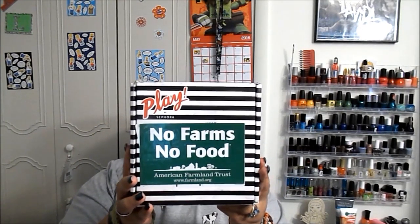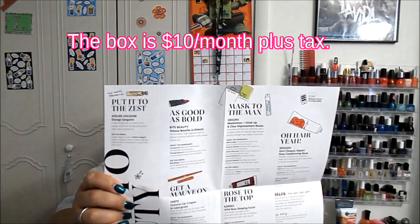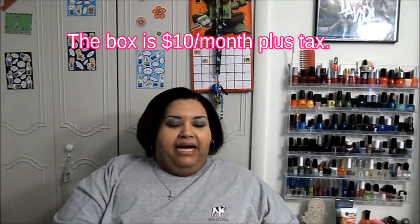Hello everyone, welcome back. This video will be my Play by Sephora unboxing. It finally hit the Michigan market. The box tells you the products you got, random facts about the company, and some of the ingredients. May 2016's box is called 'Forces of Nature' — let's see what we got in here.